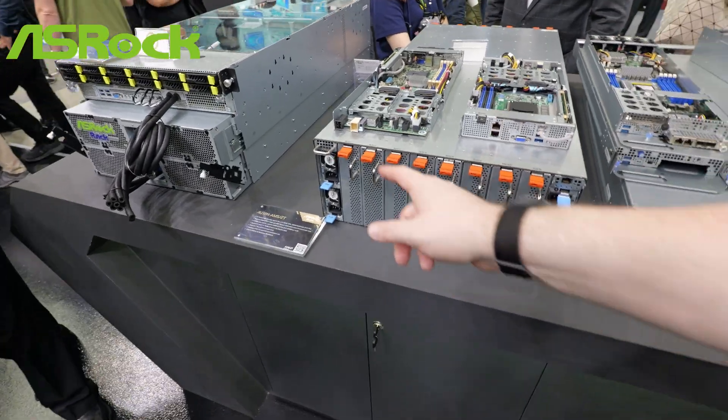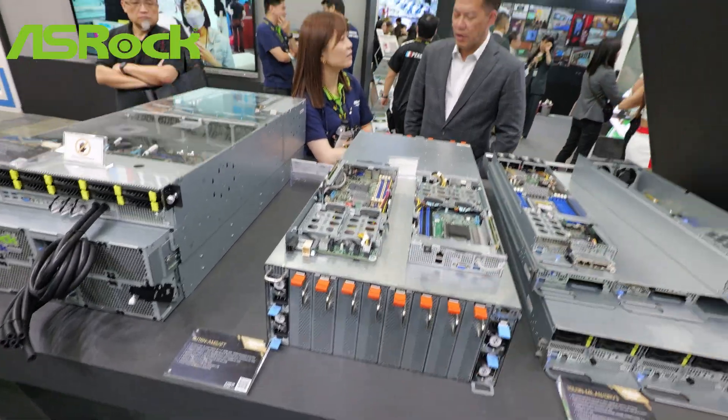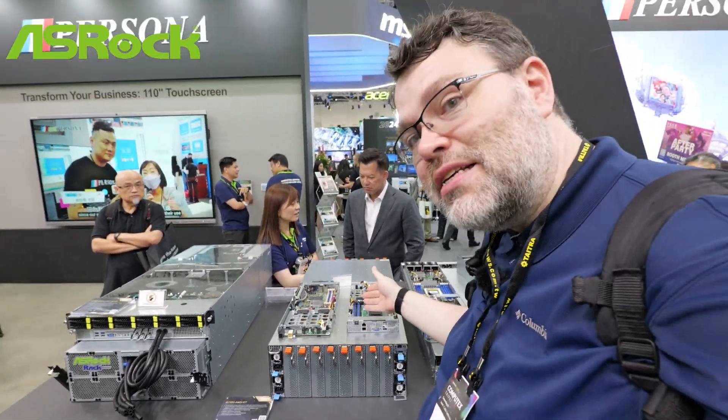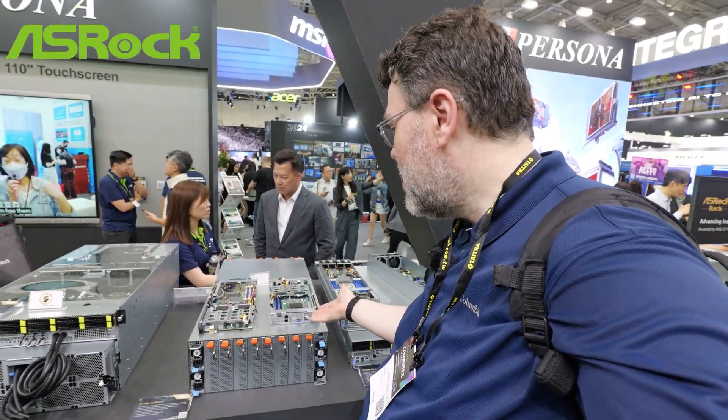This is going to make large language model training — and just the ability to run it — accessible to a lot more people, because a single H100 costs about $40,000 and you can probably get this whole platform for close to that. We don't know the pricing yet, but it's getting close. Each one of these nodes is an AM4 or AM5 node, and this same chassis will support both AM4 and AM5 configurations.